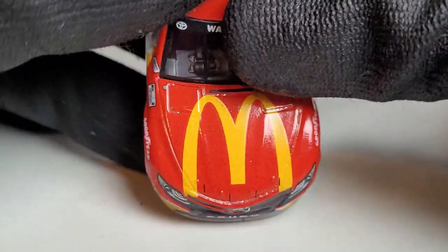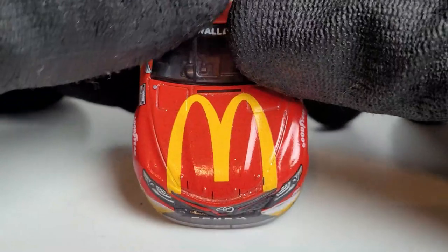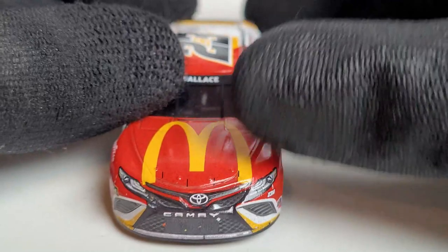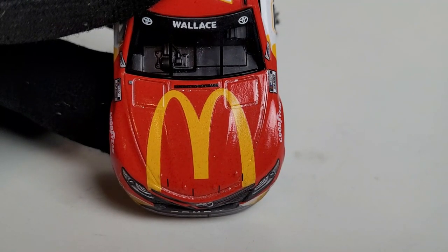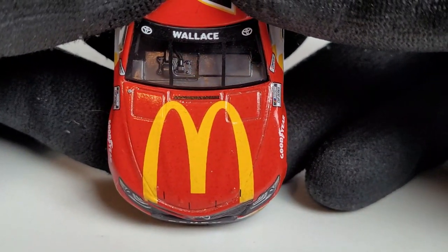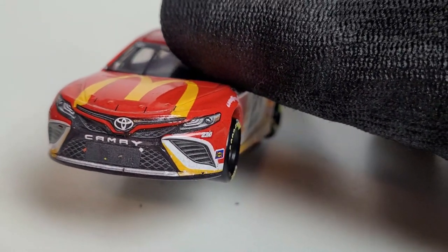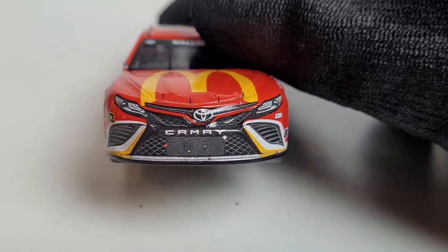Even this year at the Daytona 500 he had a shot. I will be reviewing his 2022 McDonald's cars, so if you're a big Bubba fan you're in for quite a treat. Check out my Dr Pepper and Wheaties reviews too. This is a race win diecast after all, so of course it has some nice race marks to it. Let me show you some nice closer details.